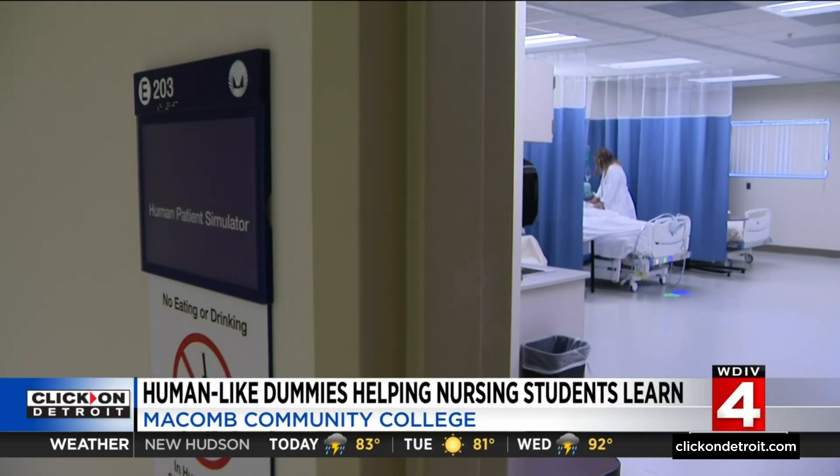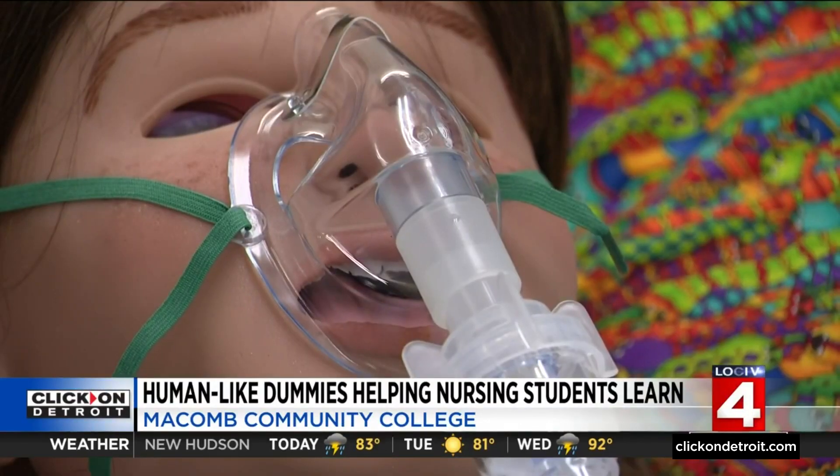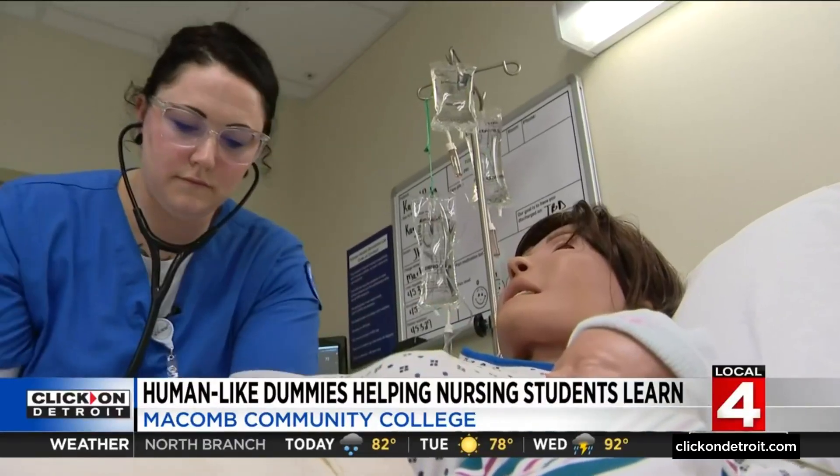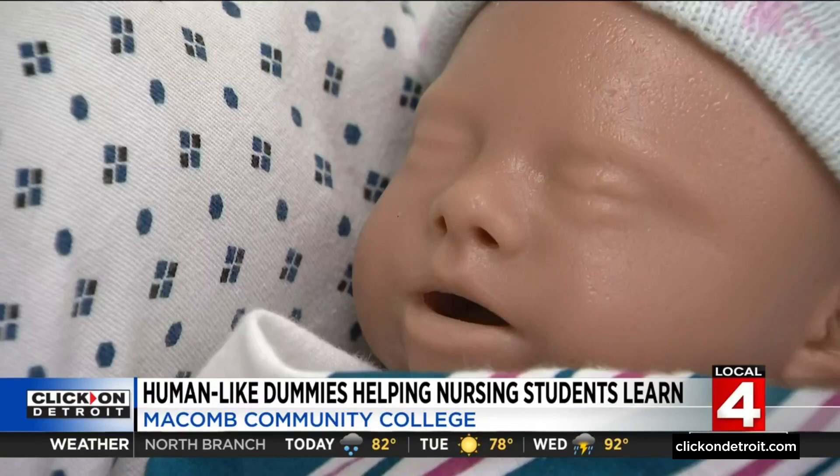This is Macomb's human simulation lab, where dummies can talk, breathe, have strokes, give birth, and more. But students like Elise Vinson have to treat these like real people. The pressure feels like a real patient because that patient's telling you something's wrong — I can't breathe — and the monitors are going off.